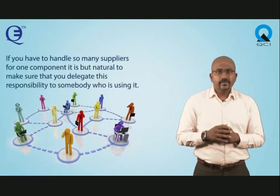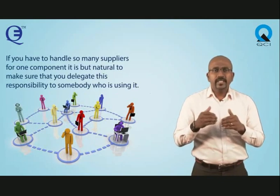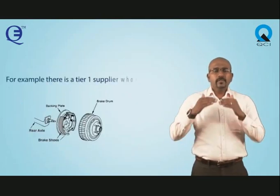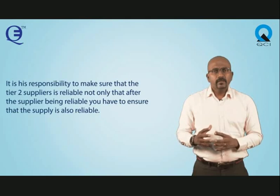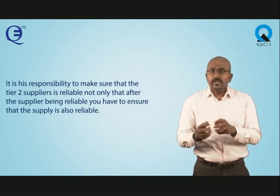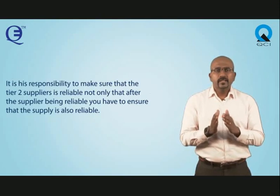If you have to handle so many suppliers for one component, it is natural to delegate this responsibility to somebody who is using it. For example, if there is a tier 1 supplier making braking systems, it is his responsibility to make sure that the tier 2 supplier is reliable. Not only that, you have to ensure that the supply is also reliable — meaning he has to have a method of making sure that the supply is never disrupted.